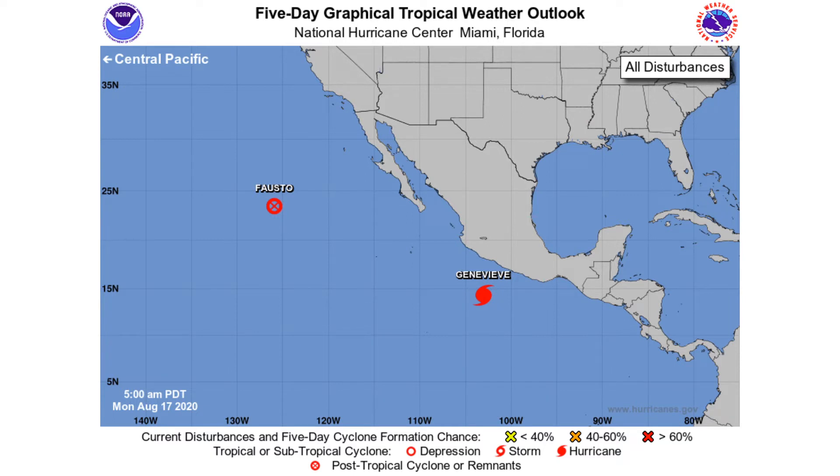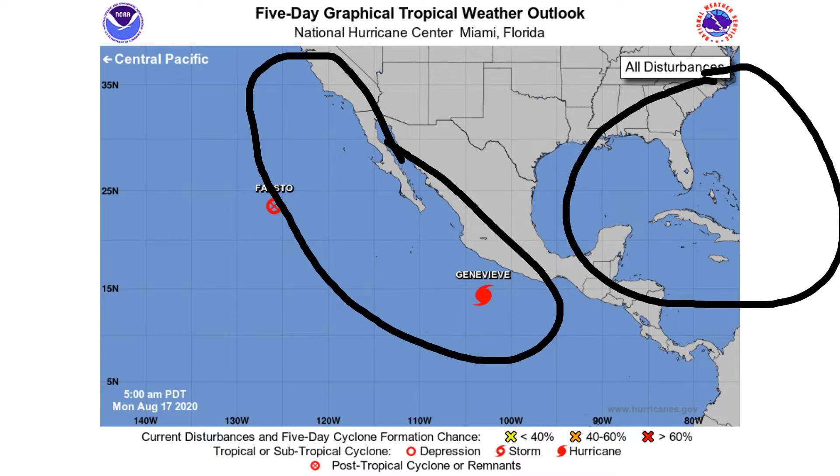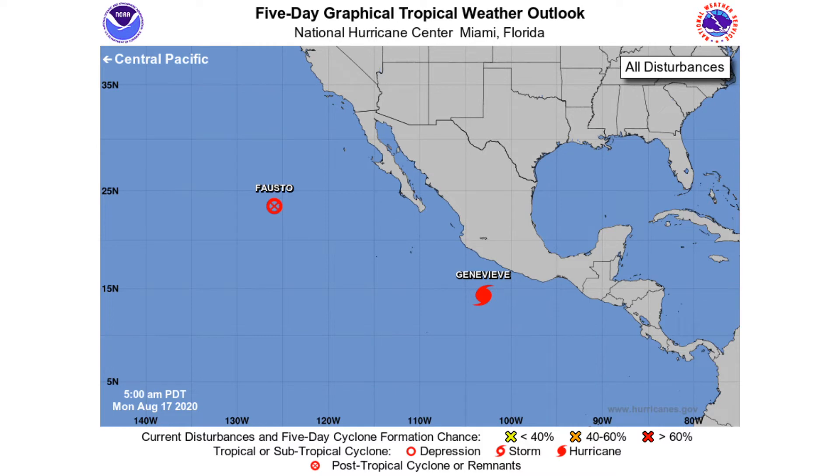In the eastern Pacific five-day graphical outlook, there are no areas of interest. That's actually important for Atlantic development — when you have a lot of storms near Baja California and off the shore of Mexico, that slows down the Atlantic, because low pressure over the eastern Pacific creates ridges of high pressure over the Atlantic, and storms can't form in high pressure. Now that most of those storms are dying out, we have post-tropical cyclone Fasto and Genevieve, currently a Category 1 possibly approaching Category 2, but no new areas of development circled.